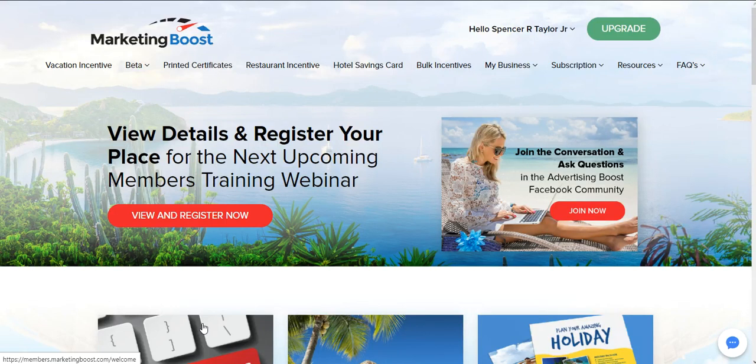Hello, Spencer Taylor Jr. here doing a quick walkthrough demo on how to use Marketing Boost for your business — whether you're an entrepreneur, network marketer, independent business owner, or sales rep. However the case may be, you can utilize this sales incentive strategy for your business. I'm just going to go through here real quick to show you how this works.